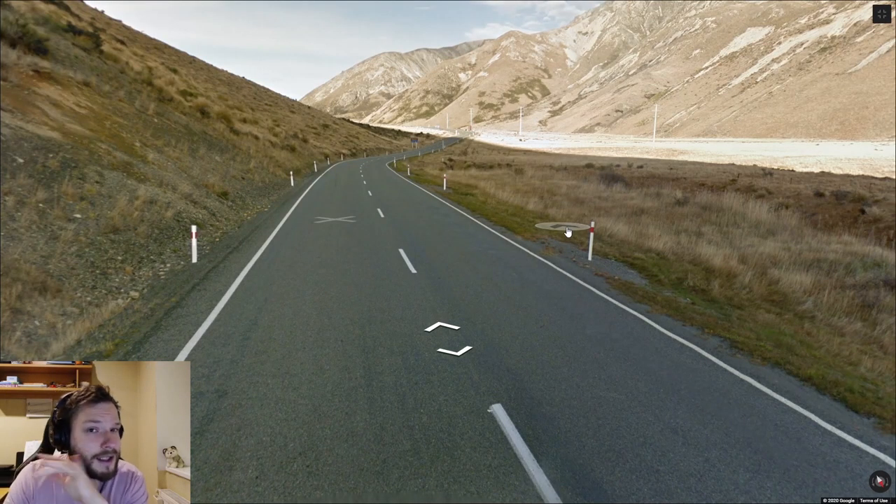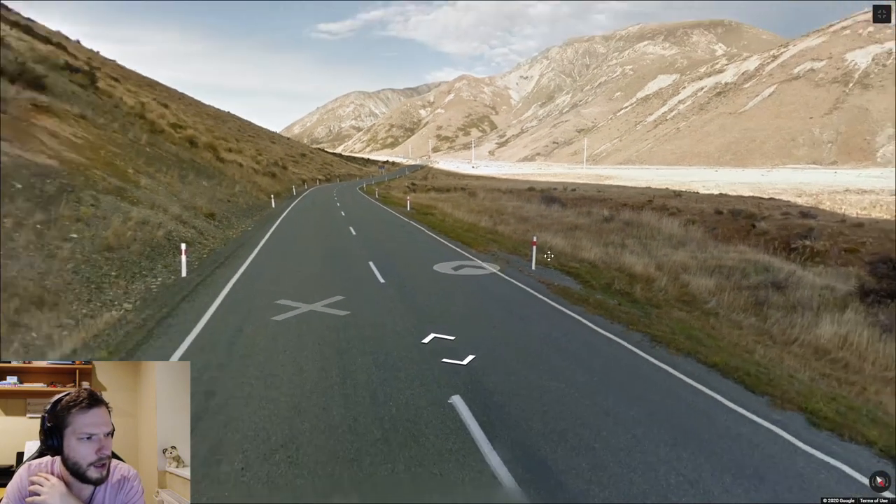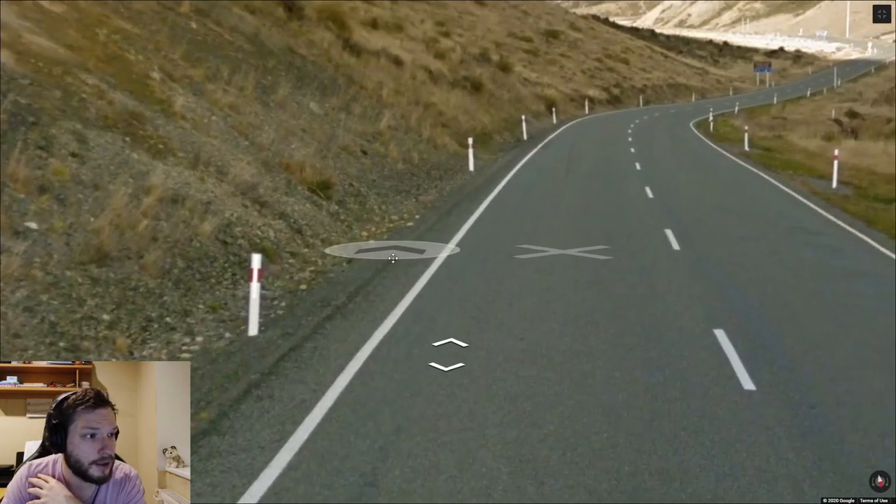Another very recognizable bollard is in New Zealand. They have this white bollard with a red stripe on it, and from the other side they look like this.